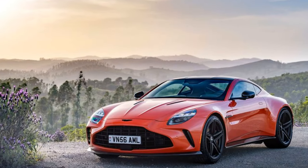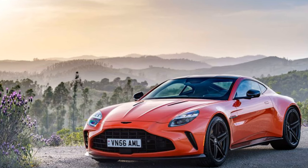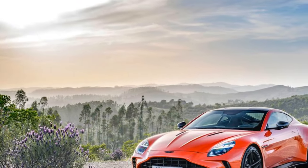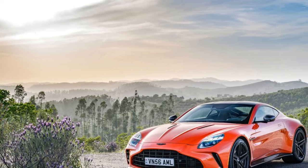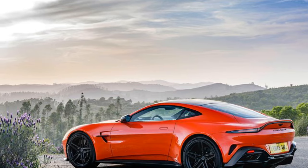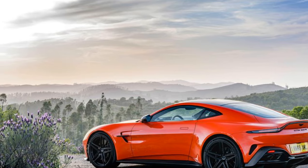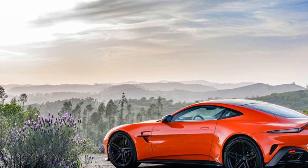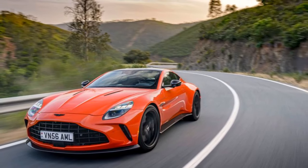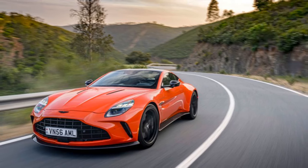Cons: Steep price tag — the 2025 Vantage enters a competitive segment at a hefty price, putting it in direct competition with established players like the Porsche 911 Turbo S. No manual transmission — this may be a significant drawback for driving purists who prefer the engagement of a manual gearbox. Fuel economy — with immense power comes expectedly low fuel economy.